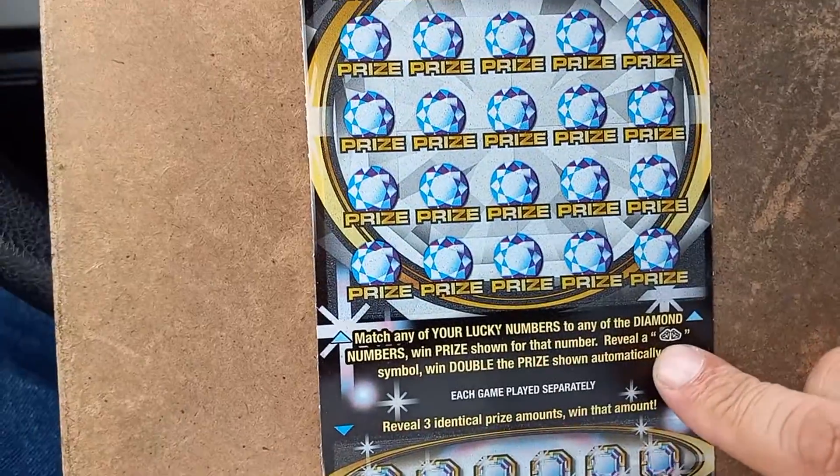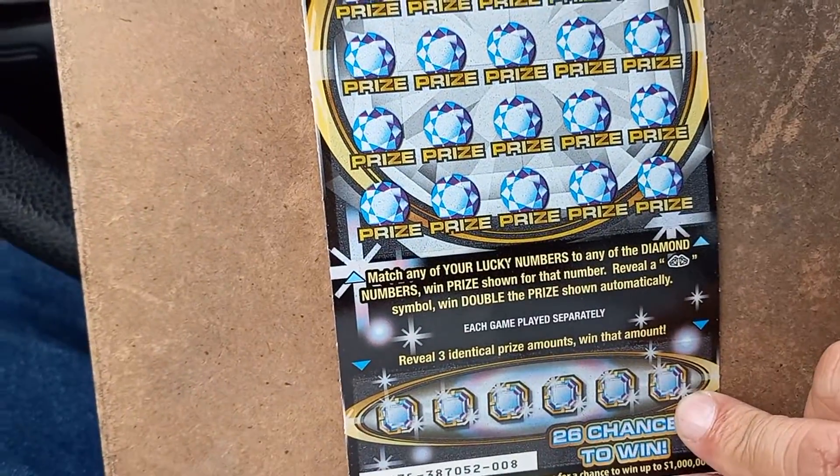Ticket number 8. Match the numbers to win. Double diamond — win double the prize. And down below, get 3 matching amounts, you can win that amount.